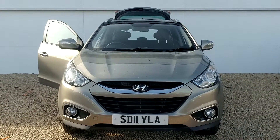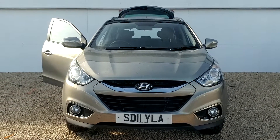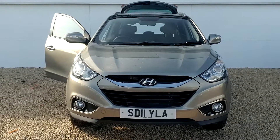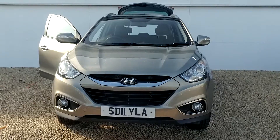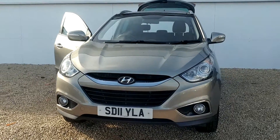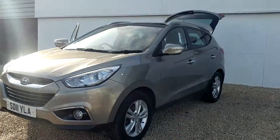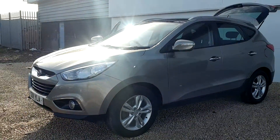Hello from Phoenix Hyundai on Linwood Road, Paisley. My name's Matt and I'd like to show you one of the used ix35s we've currently got in stock. This is the 1.7 diesel premium version, the 1.7 engine being highly economical and premium being a very high specification car.